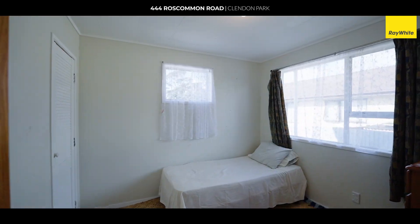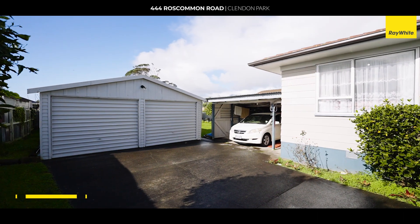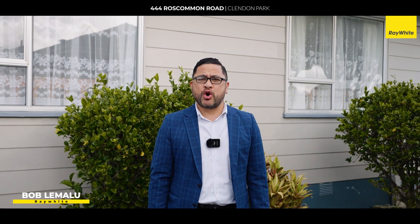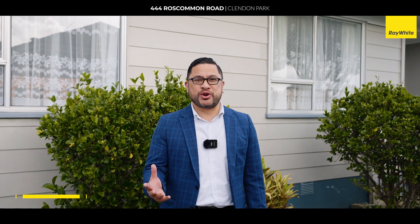We've got three bedrooms, one bathroom, a double garage, and renovation potential — so you've got the opportunity to stamp your own mark. Don't take my word for it; I look forward to seeing you at our open house.